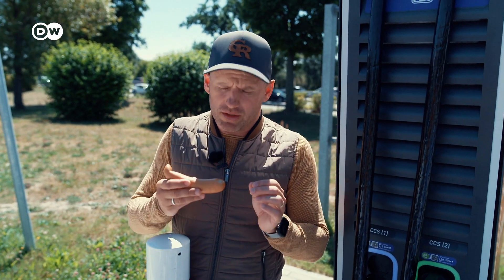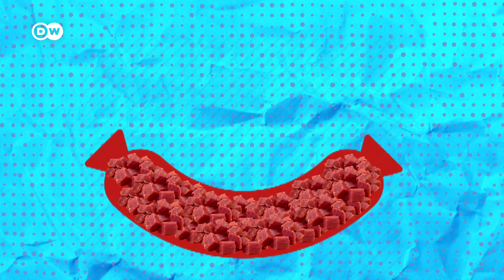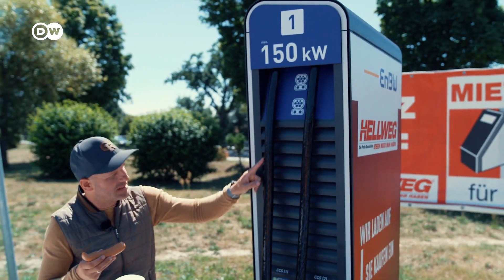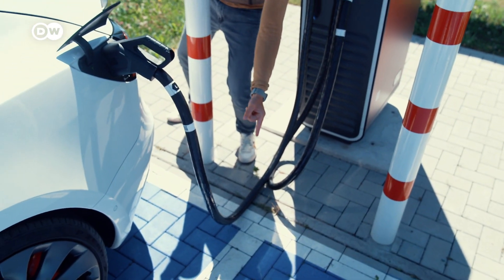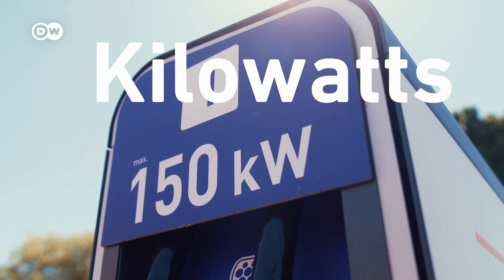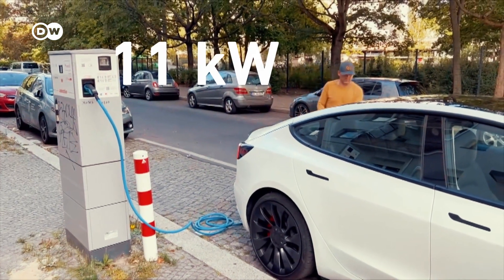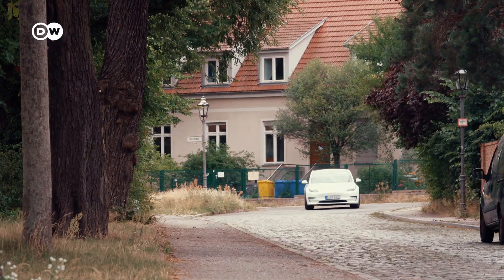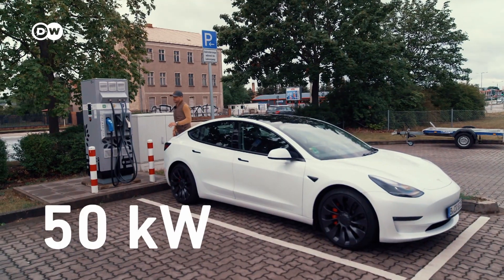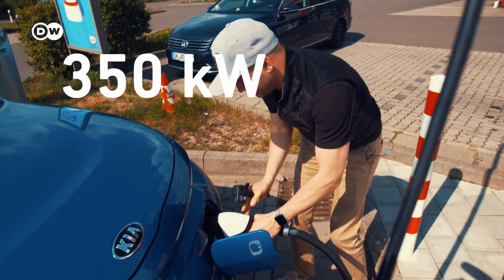Now let's talk about kilowatts. When you look at the sausage, the meat needs to go into the casing. The rate at which the meat goes into the sausage is equal to the rate at which energy flows into the battery — that is called kilowatts. In Germany, you are most likely to find 11 kilowatt chargers in cities, up to 50 kilowatt chargers in small towns or the countryside, and chargers with an average of 350 kilowatts on highways.